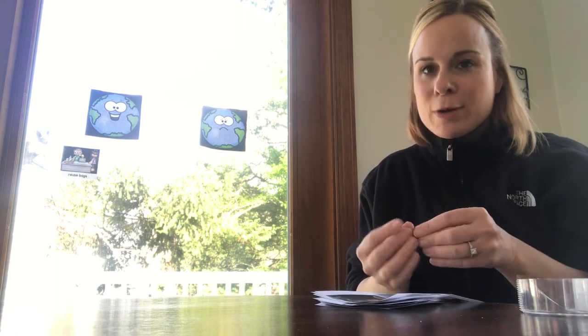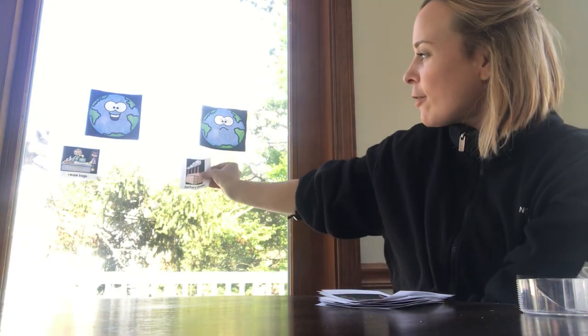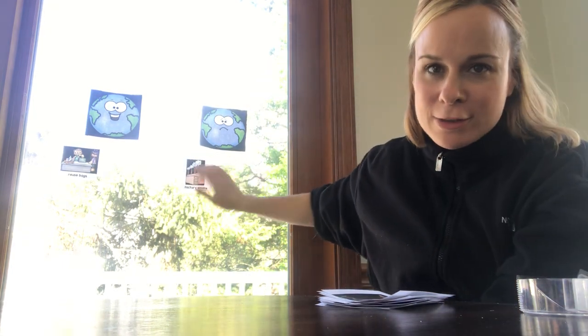What about this picture? You can see a factory with smoke coming out of the chimney. That smoke is going into our environment — into our air. Do you think that's good or bad for our earth? Very good — it makes our earth sad because it pollutes our air. When our air is polluted it's not clean and it doesn't help us breathe in all the oxygen we need. So that goes under the sad face earth.